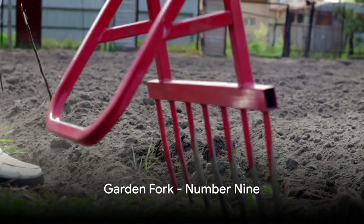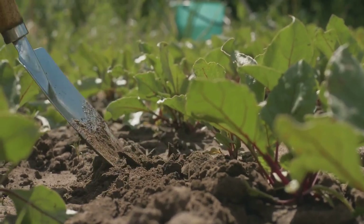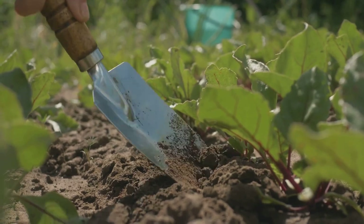Coming in at number nine is a garden fork. Perfect for turning and aerating the soil, as well as lifting and dividing plants, a garden fork is an essential tool for maintaining healthy soil and plants.